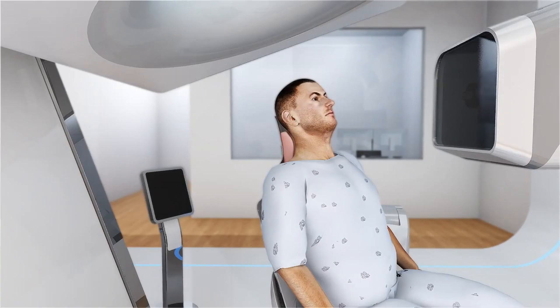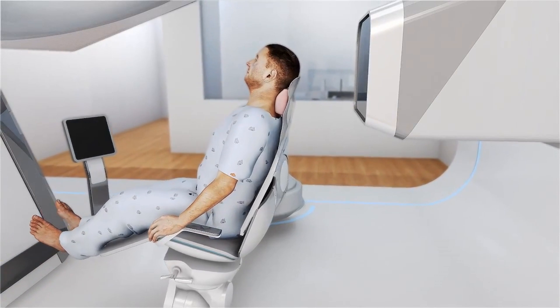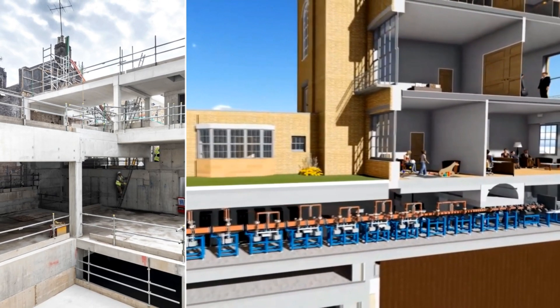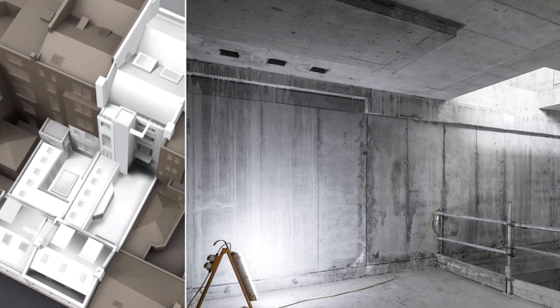LIGHT has been designed to maximize the benefits of linear acceleration and offer the best medical outcome for patients. For the first time ever, proton therapy systems can be installed in the heart of cities, such as Harley Street, at a significantly lower cost and with much less space needed.